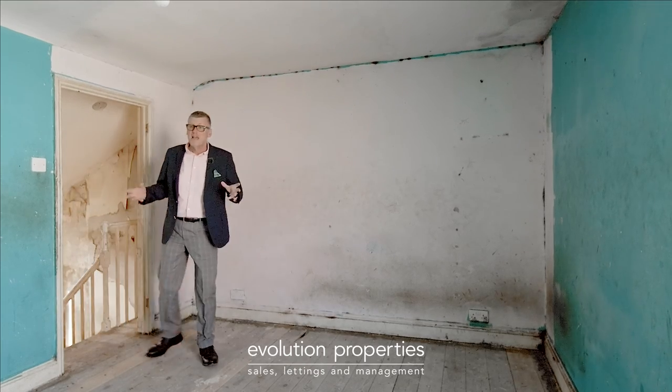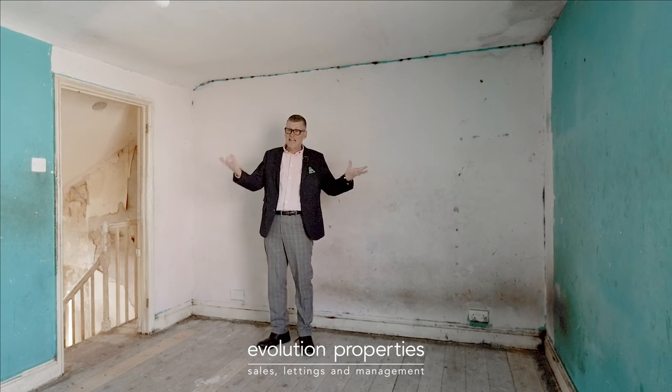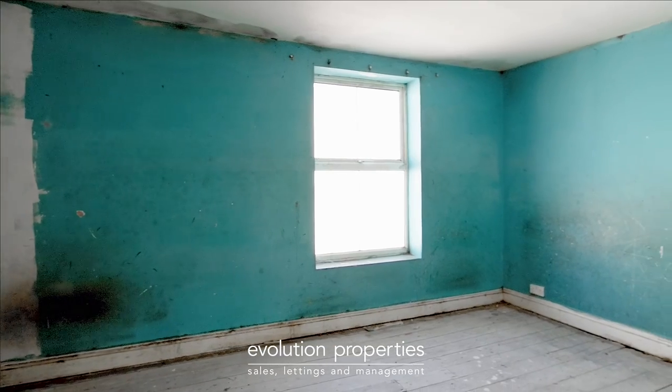So this is the main bedroom. It's a beautiful size and again, like the rest of the house, just needs starting again with that one.